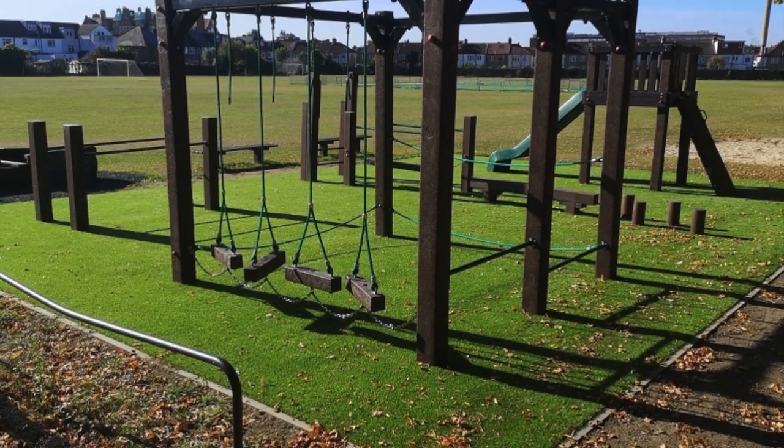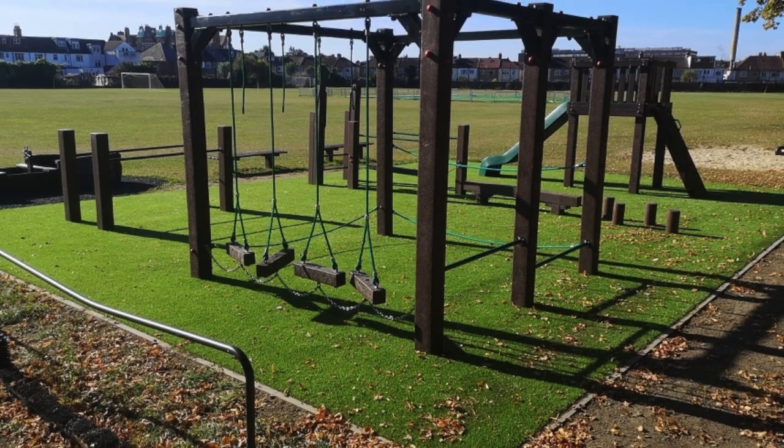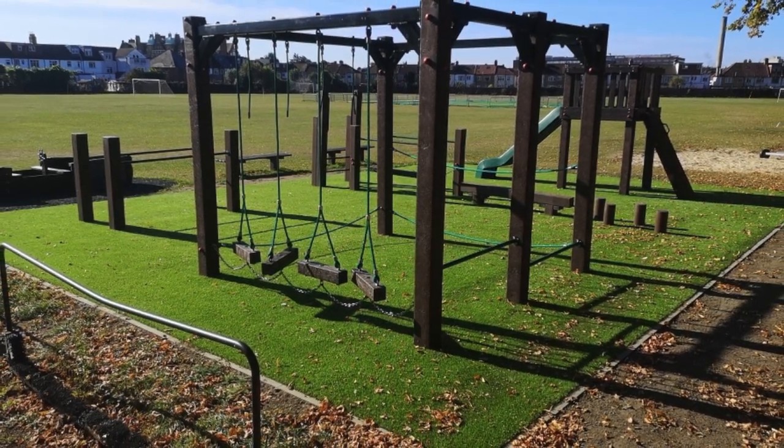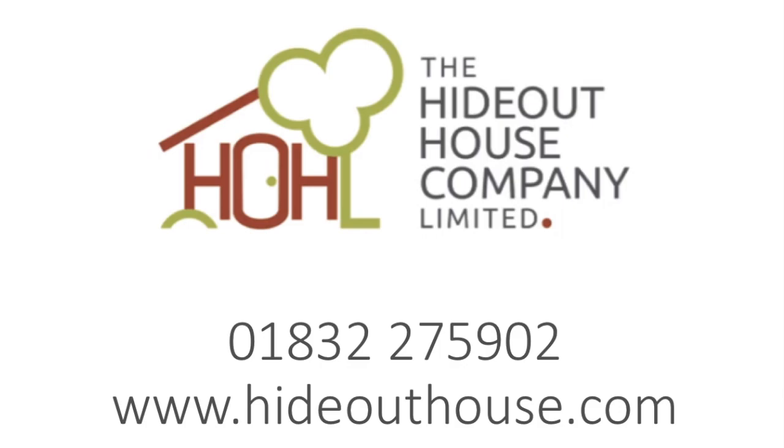Some very good reasons, therefore, to buy playground products made out of this material, and by doing so, demonstrating a good environmental practice within your school. Presented to you by the Hyder House Company Limited.